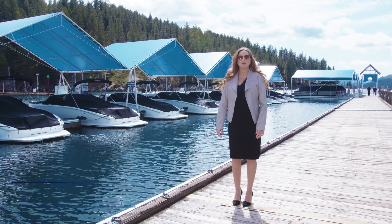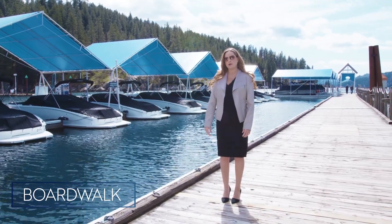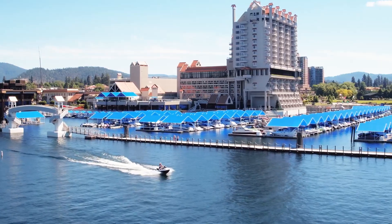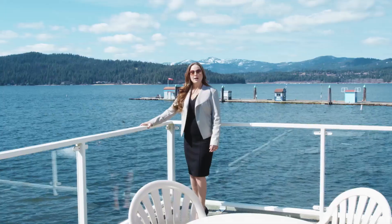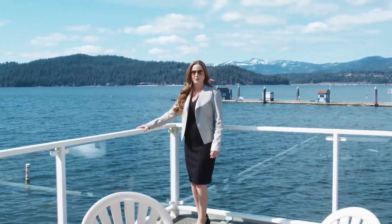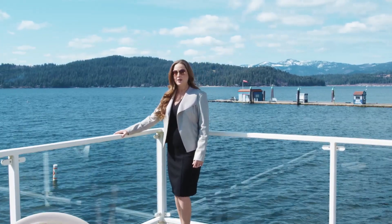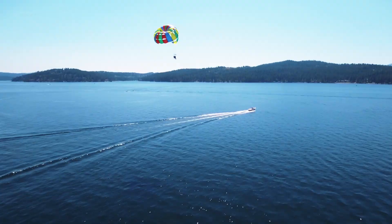Coeur d'Alene has been called the Playground of the Northwest because of all the variety of activities. Here at the Boardwalk Marina you can rent speed boats and pontoon boats, jet skis, stand-up paddle boards, and get out on the lake. Boardwalk Bar is one of three outdoor patios where you can grab a cocktail and enjoy the beautiful view. Also behind us is Independence Point where we have outdoor activities such as daily cruises, seaplane rides, and parasailing.